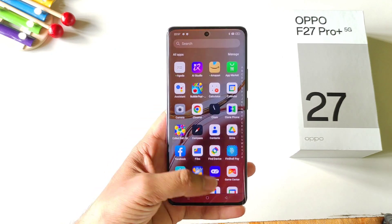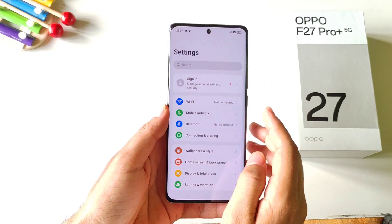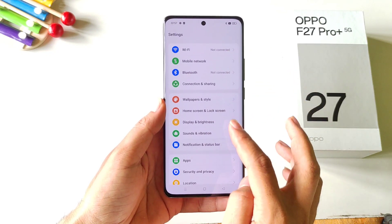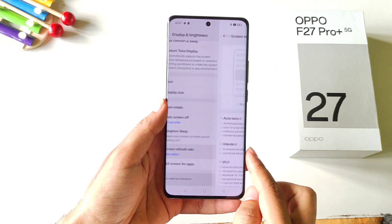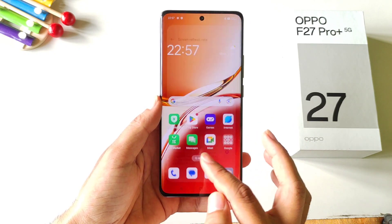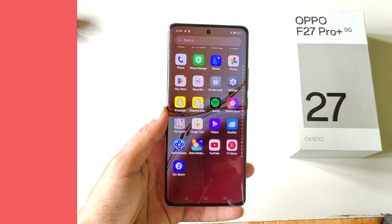This phone comes with a 120Hz refresh rate but by default it is set to auto. If you want to get the maximum output from this smartphone, you need to select 120Hz. Open your settings, scroll down and click on display and brightness. Scroll down and you will see the option of refresh rate — by default it is set to auto, so select high. You will get the smoothest experience, but keep in mind it will consume a little extra battery.